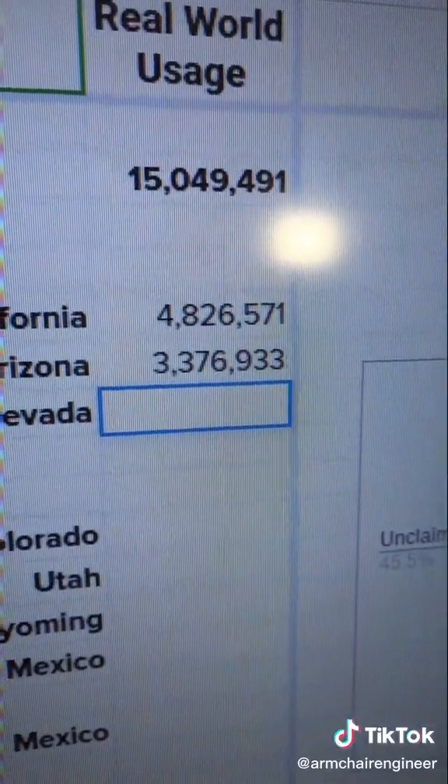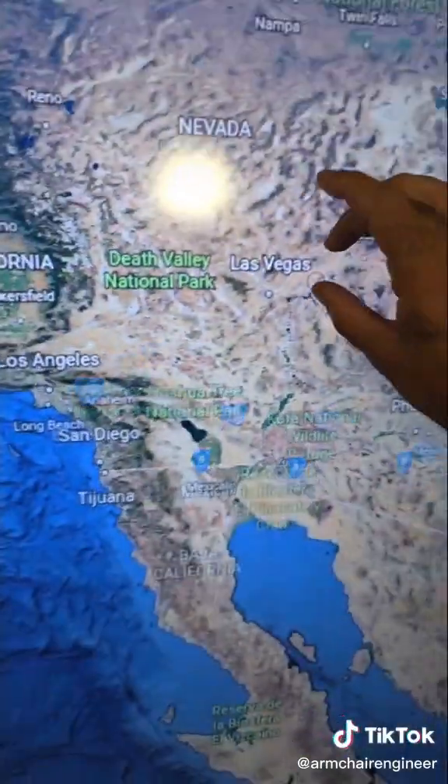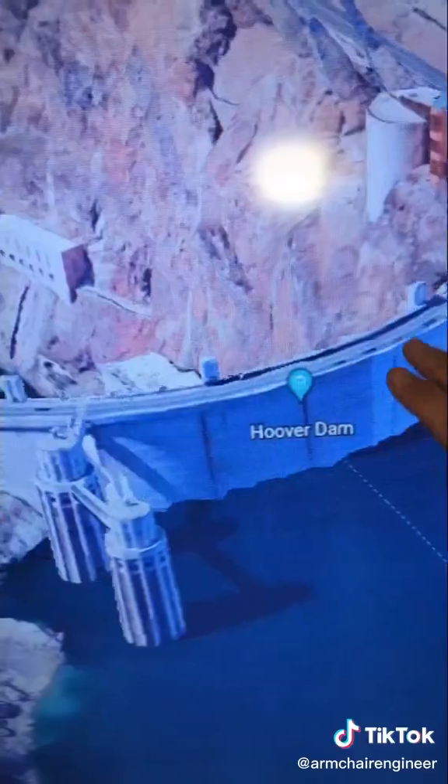Now we're on to Nevada, and specifically Las Vegas. They're allotted 300,000 acre-feet but appear to only be using 246,000 acre-feet — barely one and a half percent of the river.